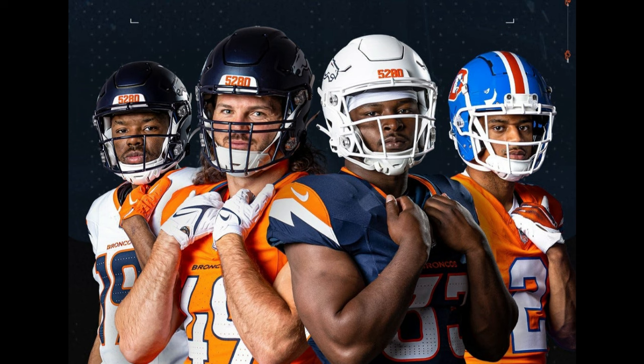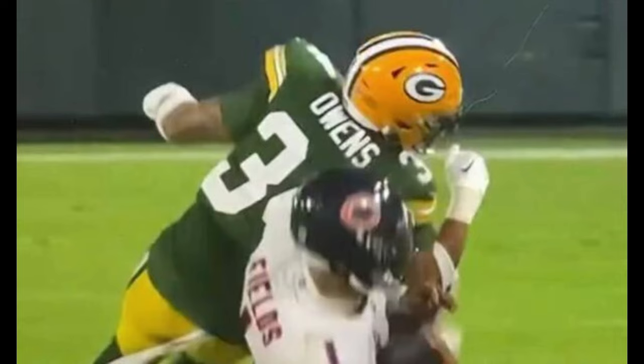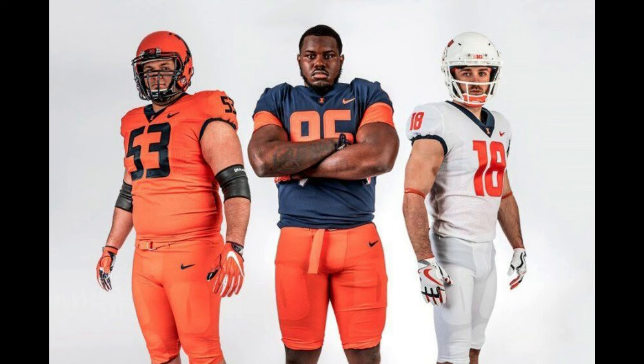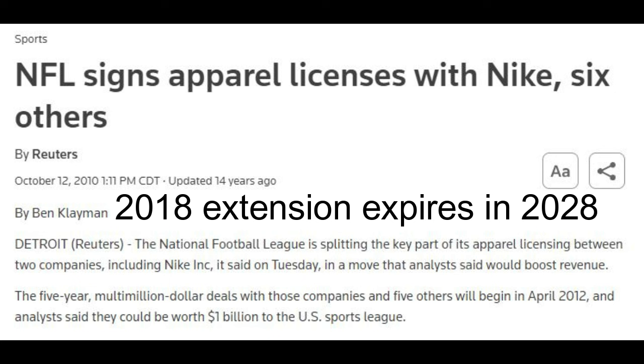One change coming for every team next year — but available for teams that redesigned this year — is teams being able to have two alternate helmets. I guess the whole bullcrap about only allowing one helmet for the sake of head injuries is meaningless, especially when merch is involved. The one helmet rule from 2013 to 2021 was just the NFL trying to save their own ass when it came to concussion protocols and CTE. Meanwhile, the NCAA and CFL still allow teams to wear more than one helmet in a season. And with Nike spending a billion dollars to have the NFL license, you bet they're gonna come out with as many jerseys as possible.